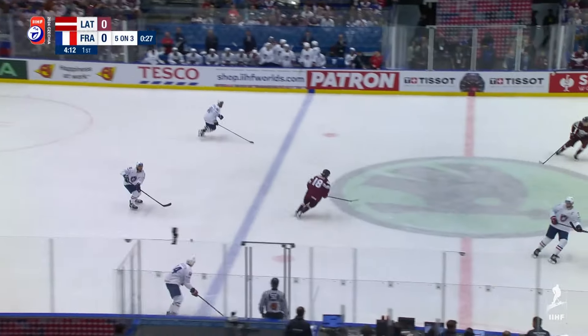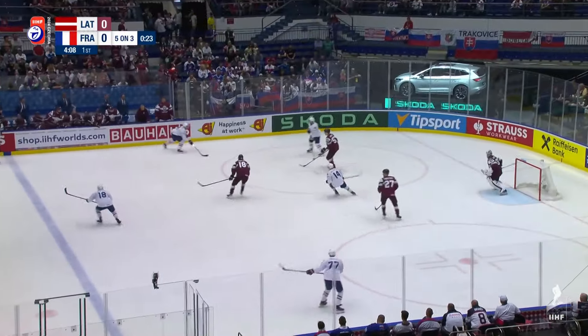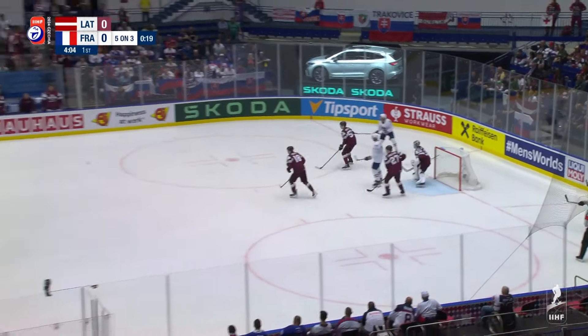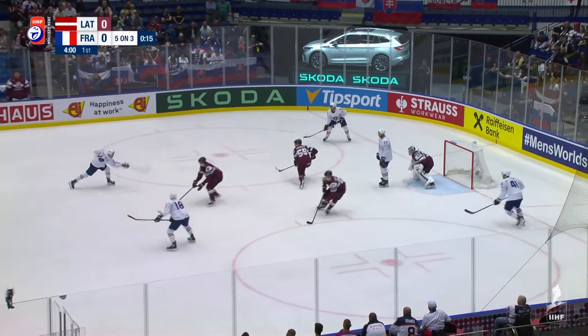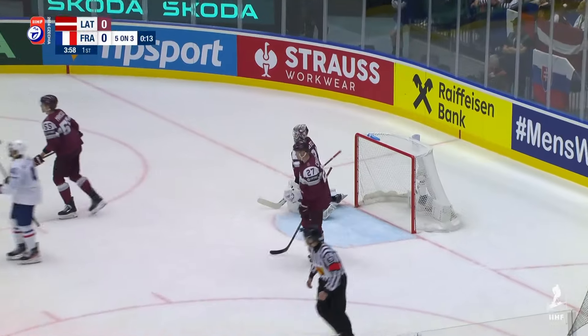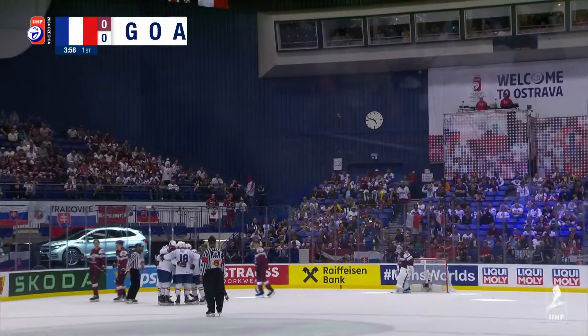Five on three and then a whole five minutes to work with here — score a couple. Belmar will leave it, picked up by Bertrand. Trey sets up in front. Here's DaCosta. DaCosta winds up, tipped — score! DaCosta the point shot, looked to be tipped in front. France has a power play goal, they lead 1-0.